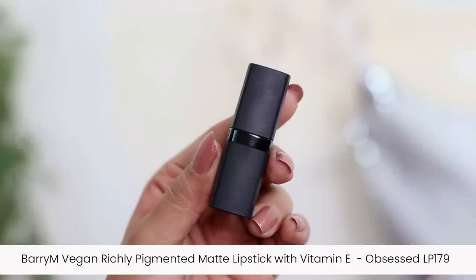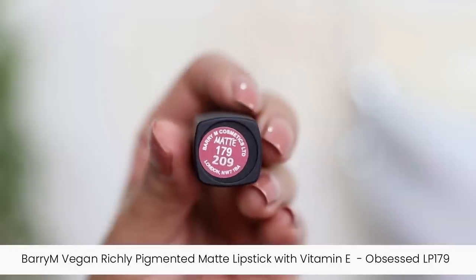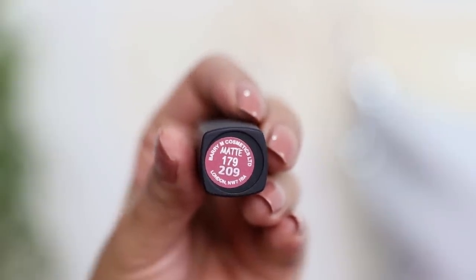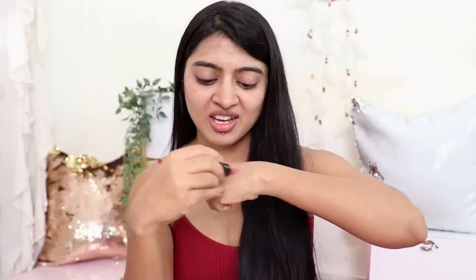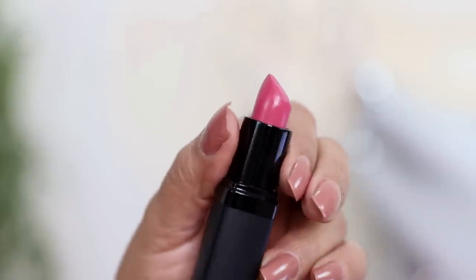I love this — this is why I was excited about Barry M. Next up is the Barry M vegan richly pigmented matte lipstick with vitamin E in the shade Obsessed LP 179, also from Myntra. I saw pictures online and I thought it looked nice — it's a light pinkish shade and I think it's just perfect for Indian skin tones.